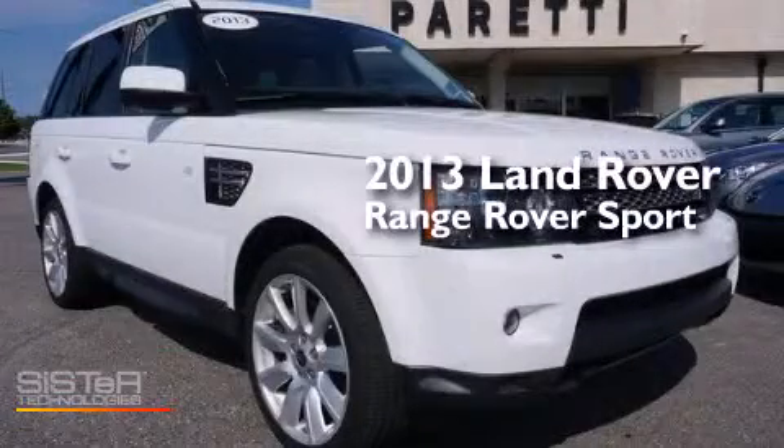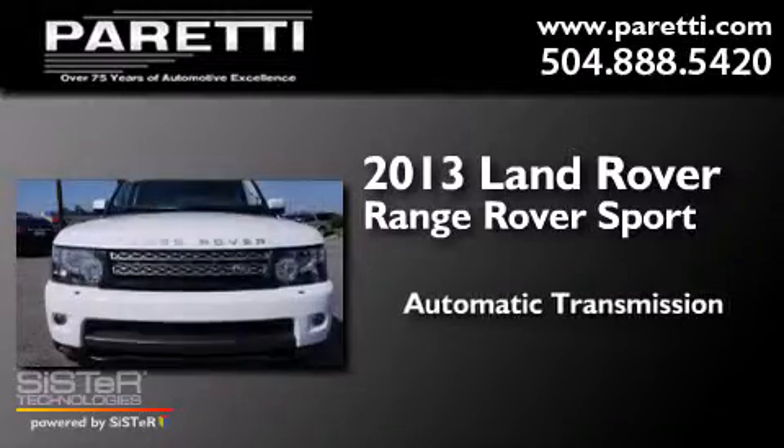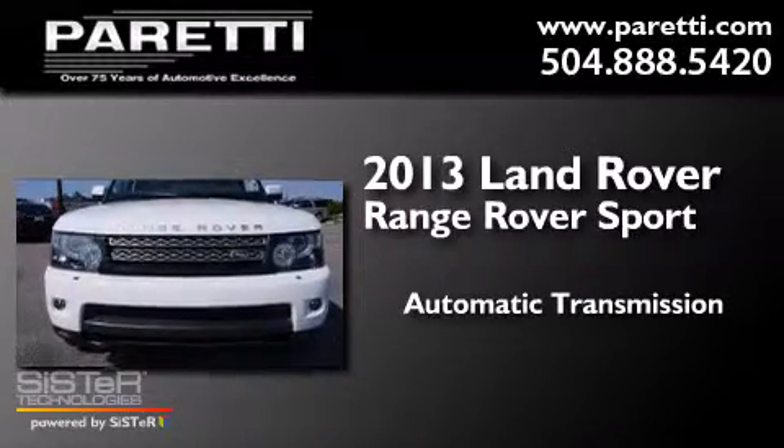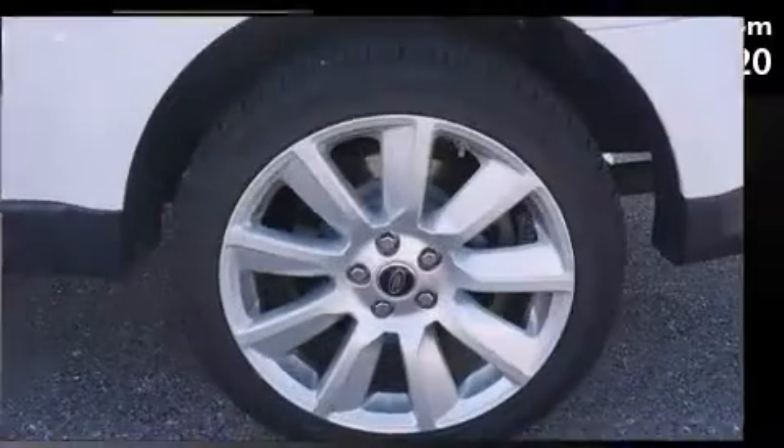This is a 2013 Range Rover Sport. This SUV has an automatic transmission, a 5.0-liter V8, and the added safety and control of four-wheel drive.